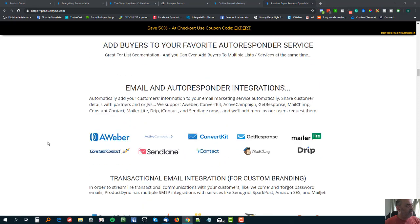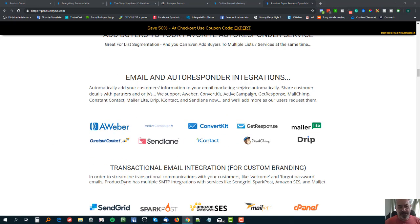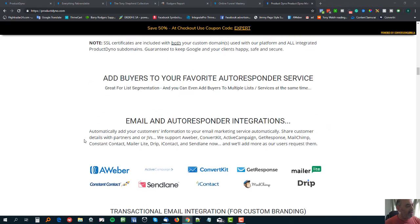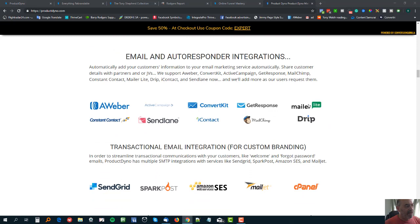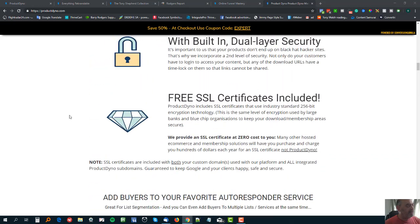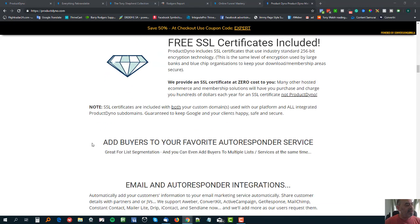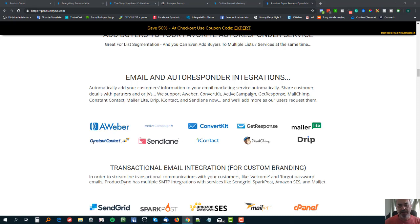There are also email and autoresponder integrations. If you don't have integration at the source in these payment platforms, you can integrate at the ProductDyno level. I tend to get people on my list mainly through ThriveCart because it has lots of rules - I can take people off one list onto another, tag people. And there's a lot more rules coming into ProductDyno as well, where you'll be able to tag and do all sorts of things when people join a particular product or collection.